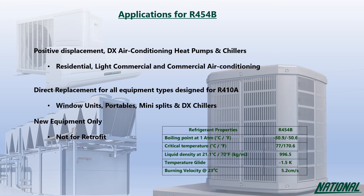Although R454B is A2L, its burning velocity is fairly slow at 5.2 cm per second, compared to R290 which burns nearly 10 times faster at 46 cm per second.